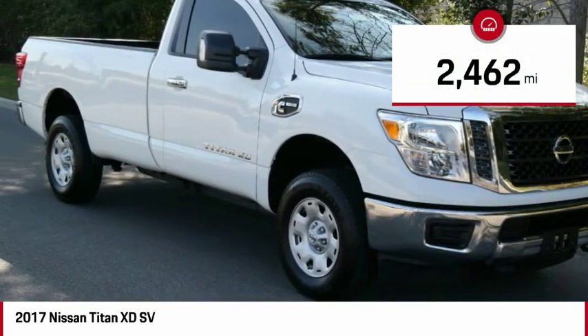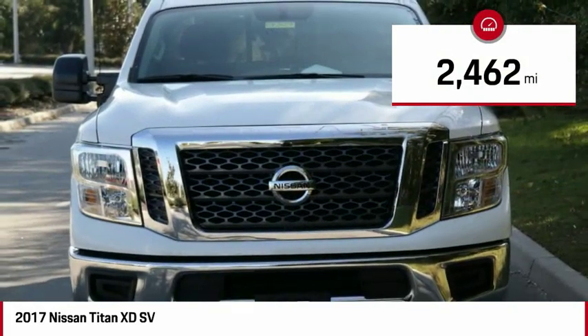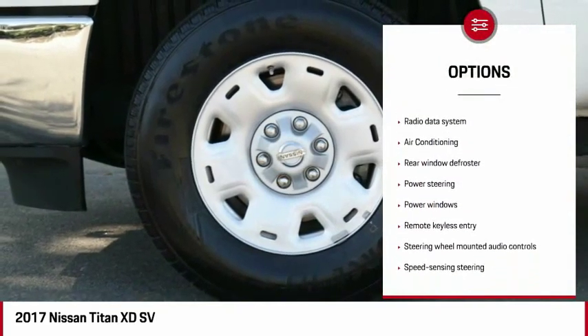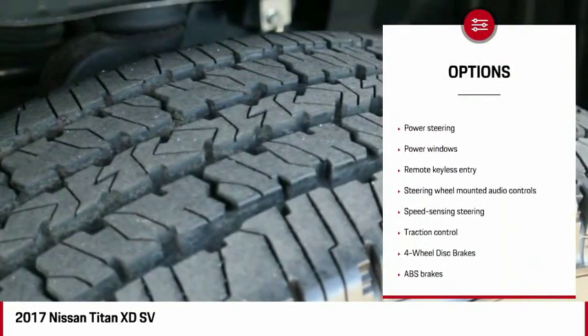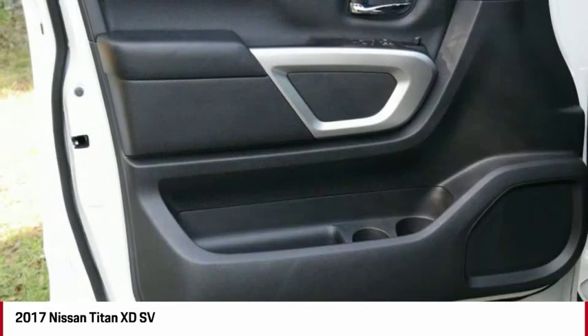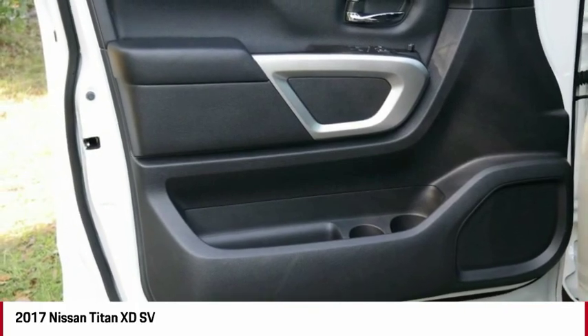This vehicle has less than 3,000 miles. Here are some of this vehicle's great options: tow hitch, traction control, dual airbags, air conditioning, power steering, four-wheel disc brakes, four-wheel drive, center armrest, rear window defroster, and power windows.